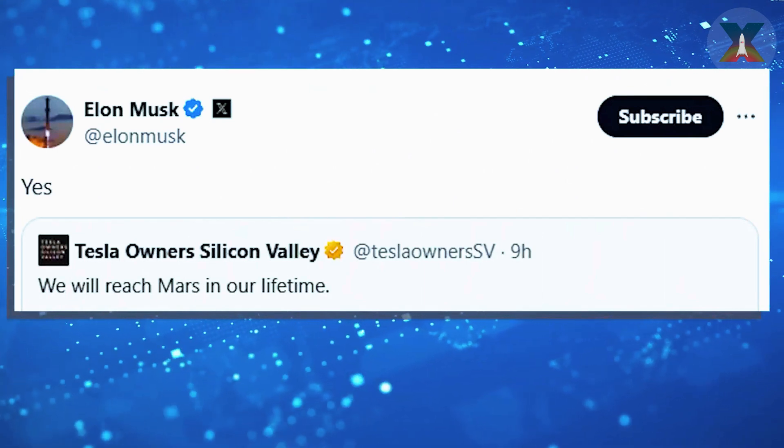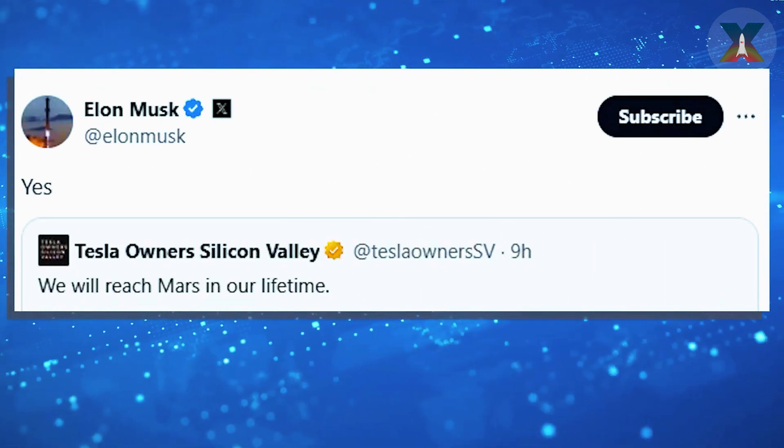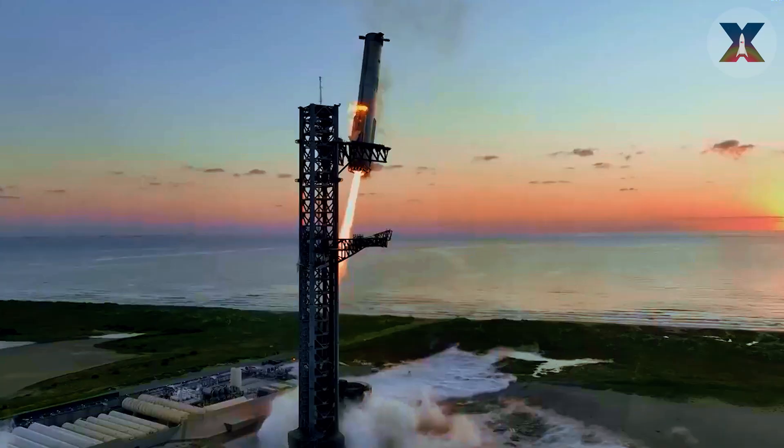When asked if humans could achieve a flight to Mars within their lifetimes, Musk confidently replied: Yes, absolutely.